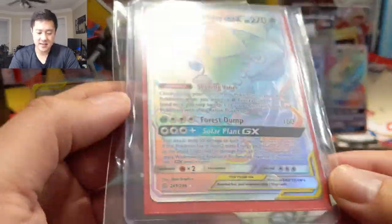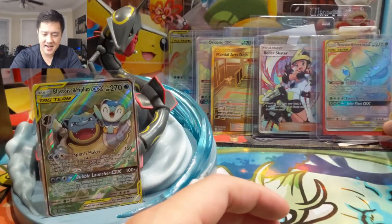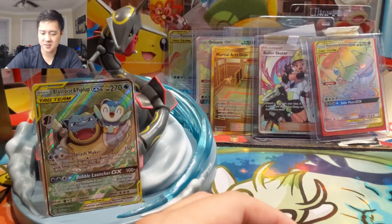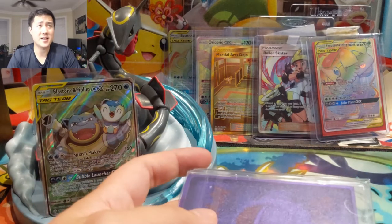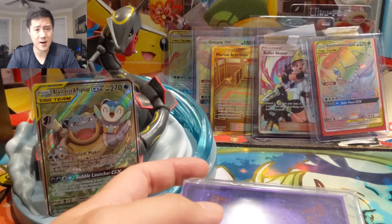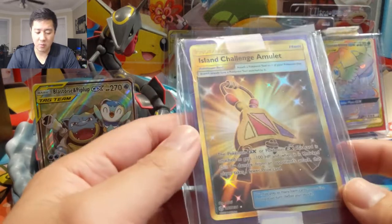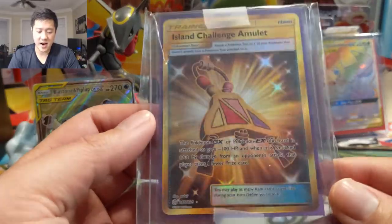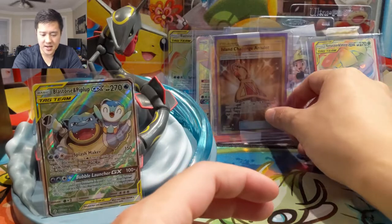Venusaur and Snivy — I kind of just want a base set tag team, so let's pick them up super cheap. Among the set, the cards that are more expensive are really just a few — the Charizard Braixen hyper rare and then Caitlin Cynthia is definitely more expensive than all these others. Island Challenge Amulet — this one is used in a lot of annoying decks.